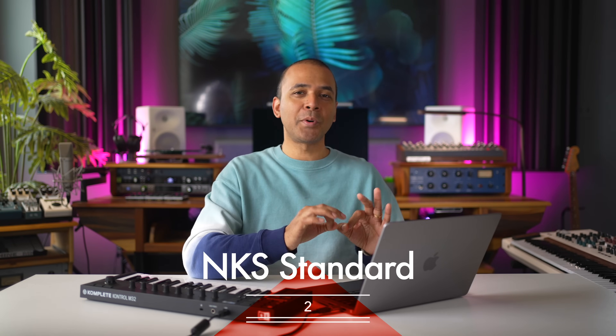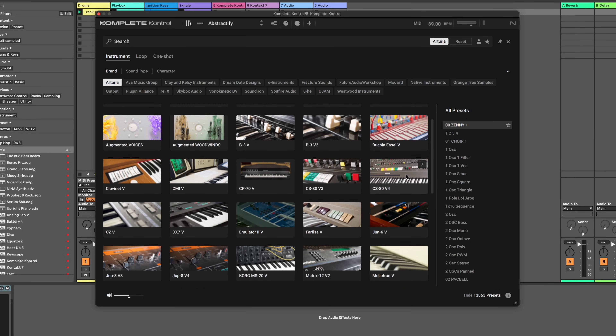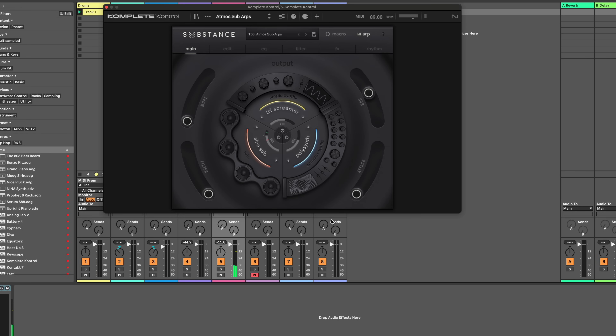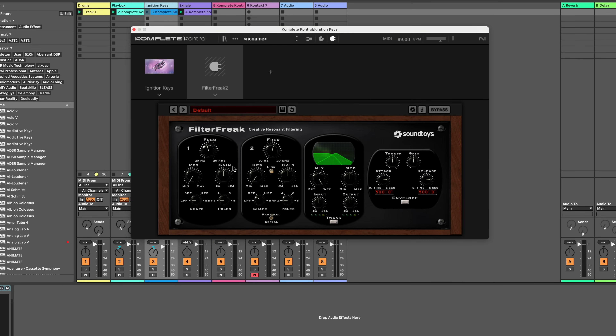The second reason to get Complete 14 is compatibility with non-Native Instruments plugins. Any plugins that are NKS compatible — which are a lot, including Arturia synths and Output Instruments — you can control these with your keyboard as well. This is another trick of the Complete Control software, and you can get this free with Complete Start. You can also use effects in Complete Control — let's try SoundToys.